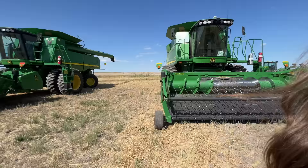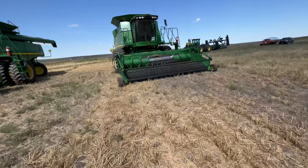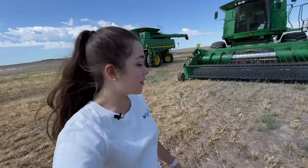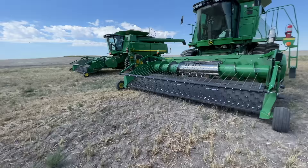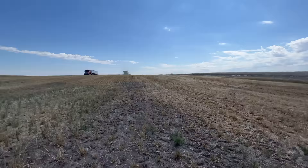So this is an overview of two of the combines. This one with duals is my dad. They're both 9870 STSs. I'm not really sure what the STS part means, but that's what they are. This is called a header and you can detach them and put on different types, so you can cut different crops or different ways. And then there my dad goes.